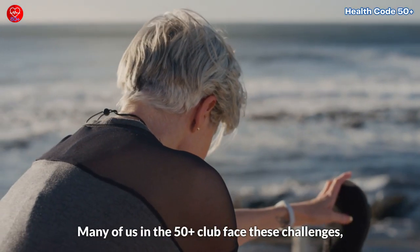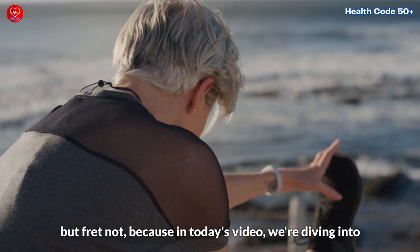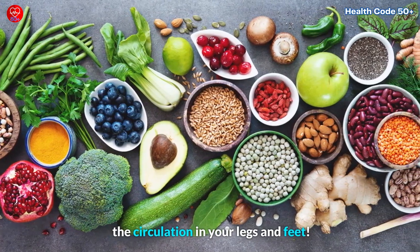Many of us in the 50-plus club face these challenges, but fret not, because in today's video, we're diving into a delicious solution: foods that can supercharge the circulation in your legs and feet.